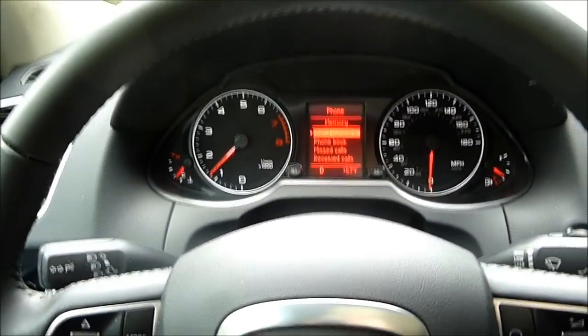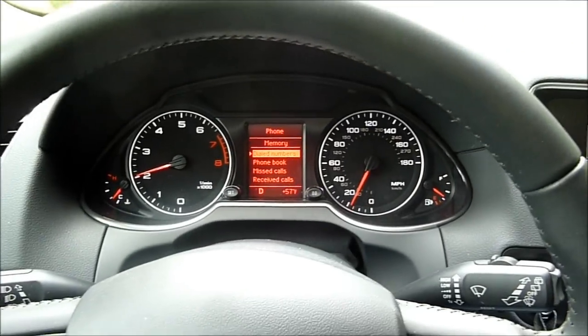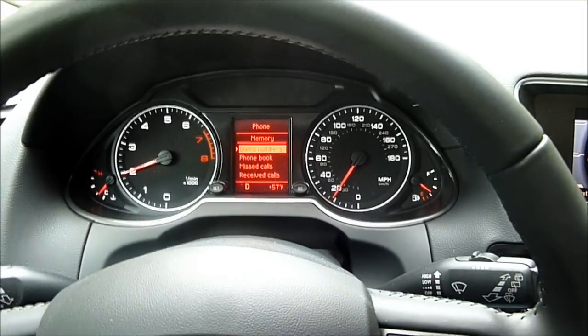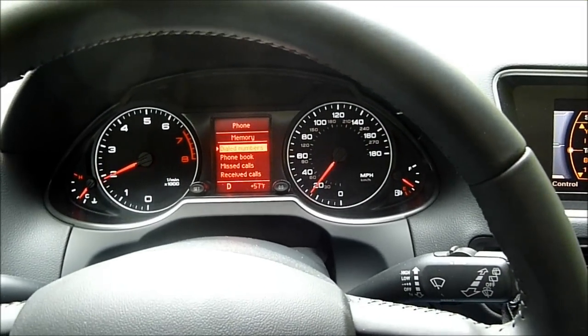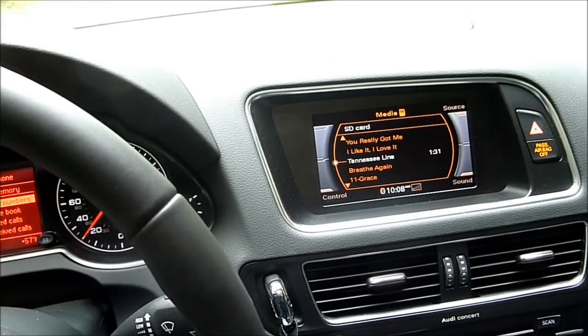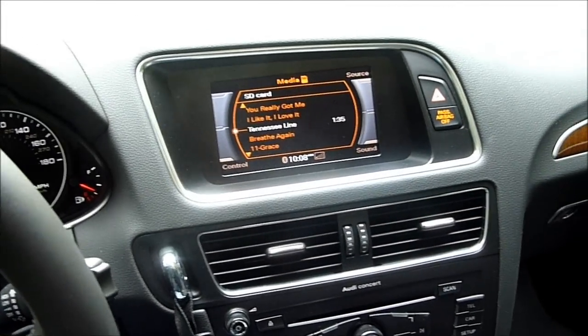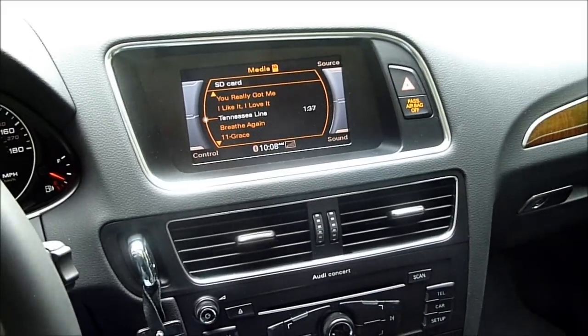This is the 2011 Audi Q5 Quattro with the 8-speed Tiptronic transmission. It has a turbo 4-cylinder which produces 211 horsepower, which off the cuff might not seem like a ton, but when you consider the relatively small size of this vehicle, it's actually quite capable and has some good pep to it.